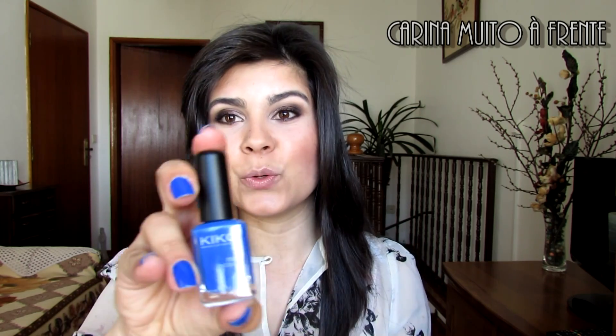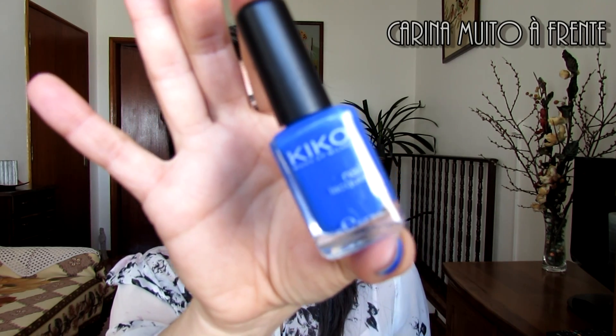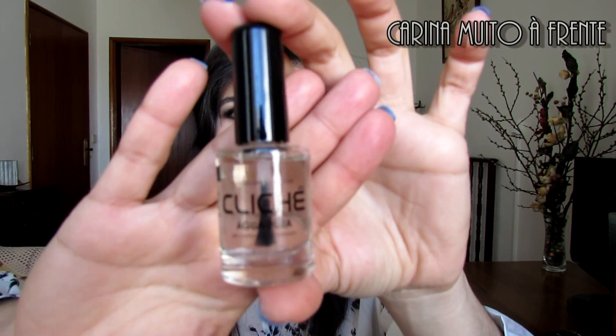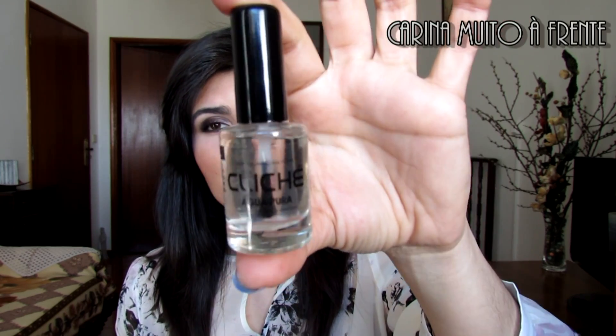Agora vamos passar para unhas. De unhas, comprei na Kiko este verniz que estou a usar hoje, que é um dos mais conhecidos da Kiko — o 336. Já tinha o 338 e usei imensas vezes, mas queria há muito tempo este azul, que já ouvia falar nos blogs e no YouTube. Decidi finalmente comprar porque estava em promoção a 2 euros. Estou a gostar muito dele nas unhas, acho que fica bastante giro. Também tenho este verniz da Cliché chamado Água Pura — um verniz transparente que comprei por volta de Fevereiro por cerca de 1 euro, no Minipreço, que vende Cliché agora.